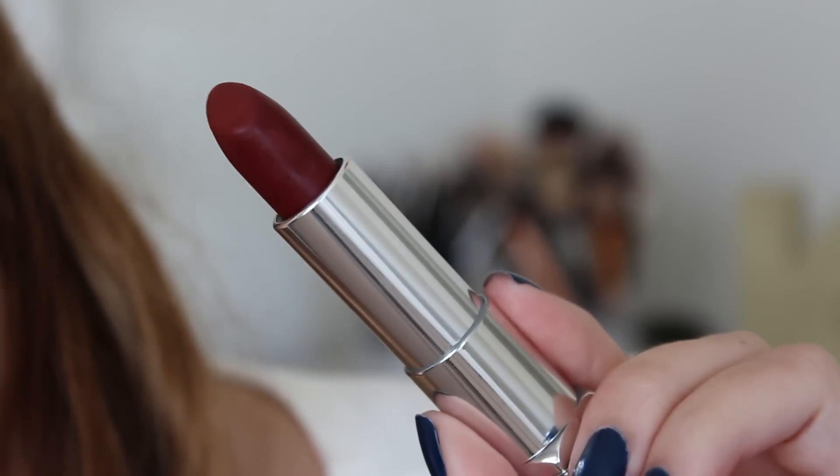This one is another one from the Maybelline Creamy Matte Collection and it is in Divine Wine. This lipstick has quickly become my favorite dark red ever — I like it just as much as MAC Diva, which is probably my all-time favorite deep red. I love it because it has a different undertone than I'm used to — it's a red with a little bit of brown in there. It is beautiful on the lips. I recently did a tutorial using this lipstick and I'm obsessed with it. It's the perfect dark lip shade for fall. The formula is amazing, the color is amazing — Divine Wine, go get it.